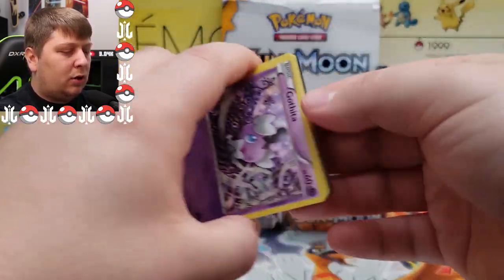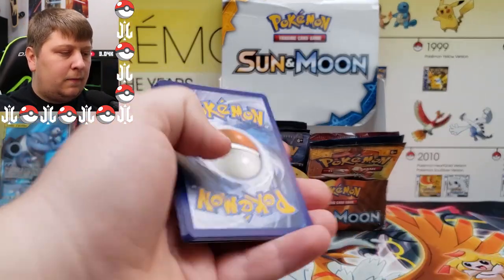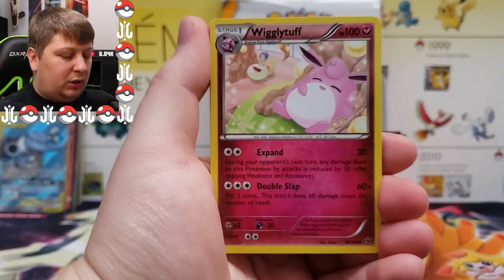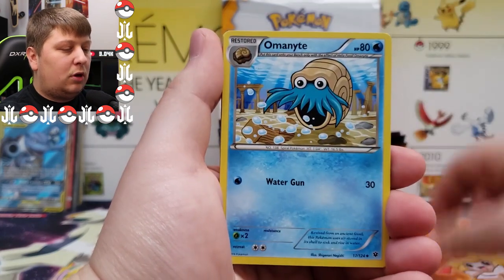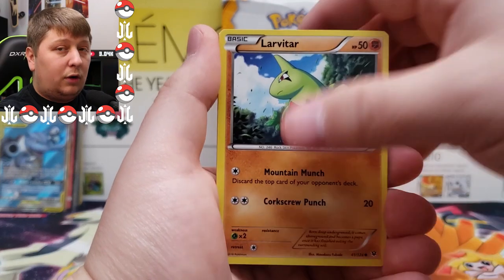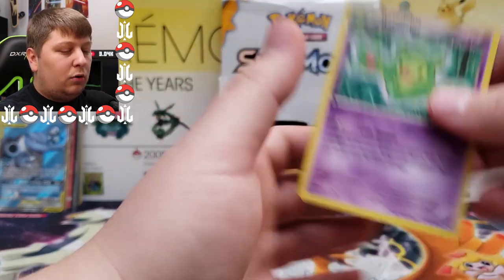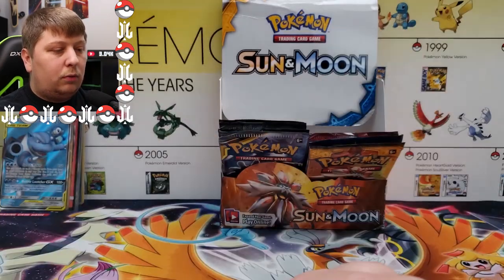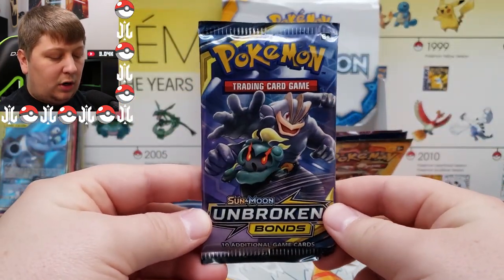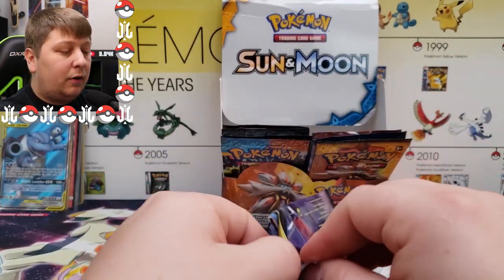Next up: Fates Collide, the mass set. We got a green code card. One, two, three to the front — we got a Wigglytuff, Last Resort special, Omanyte, Gothita, Fennekin, Meowth, Larvitar, Burmy, a Riolu — my favorite Pokemon — and a Reuniclus regular rare.